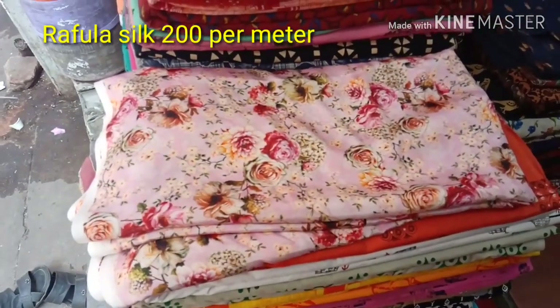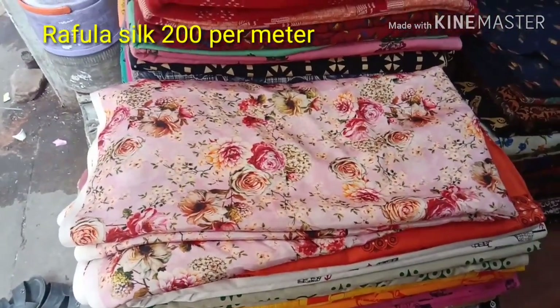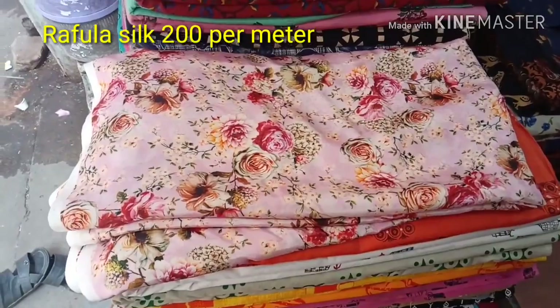This is Ruffula Silk. This is 200 rupees per meter. This is a floral design. 1 meter is only 200 rupees. I have lots of varieties available here.